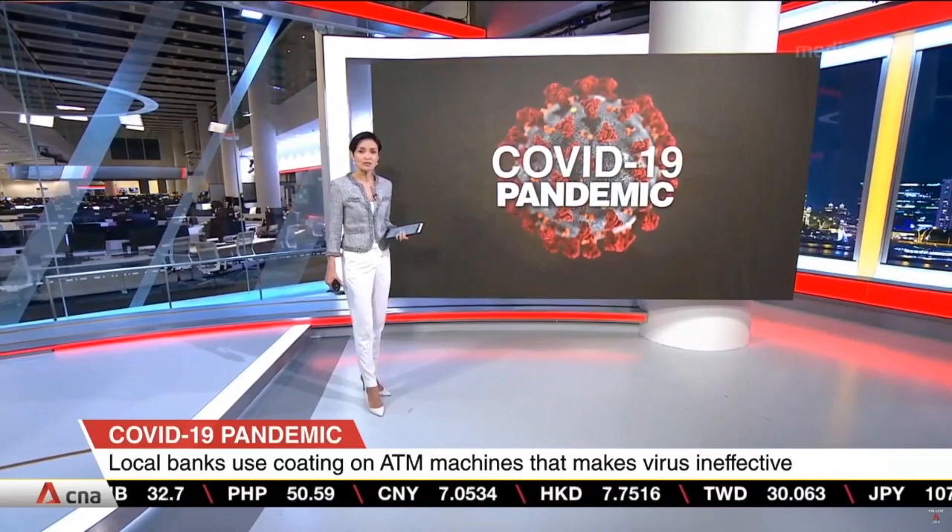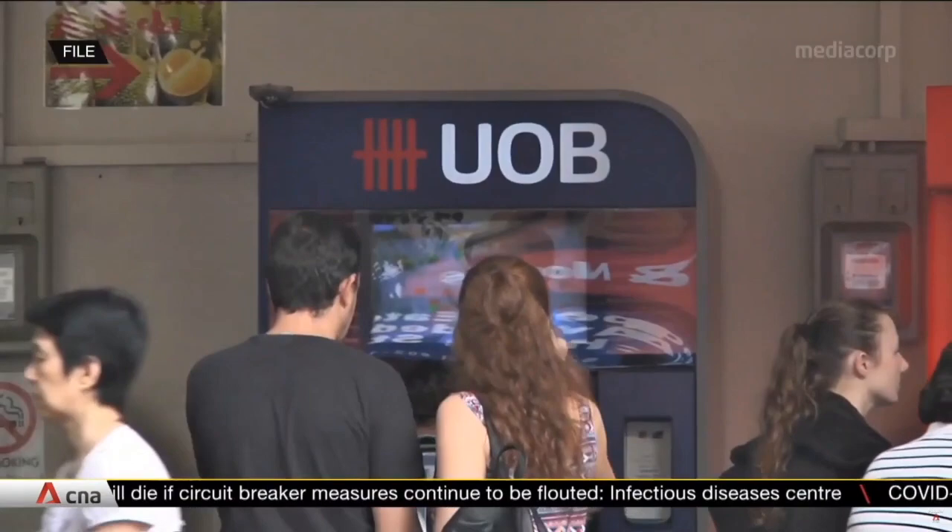Local banks are progressively spraying a coating that destroys germs on their automated teller machines amid the COVID-19 situation. Kelly Wong with the details. The coats can last between three months and a year and cuts down the need for frequent cleaning.